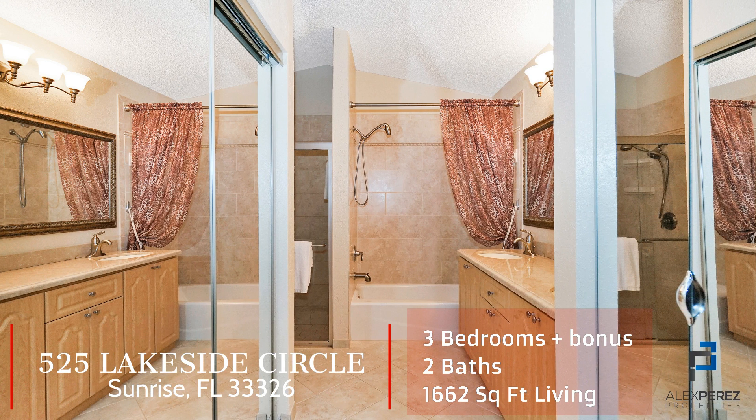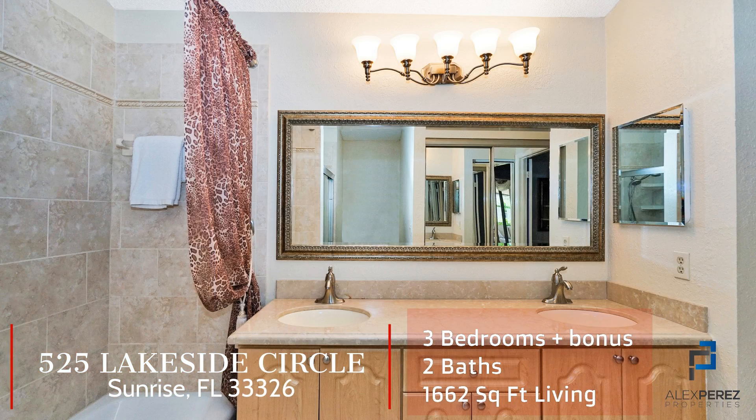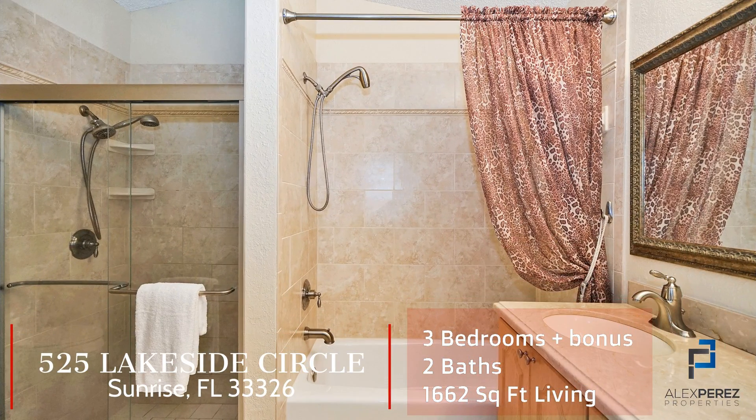This friendly community features a social pool, tennis and basketball courts, and is served by the area's famed public school system.